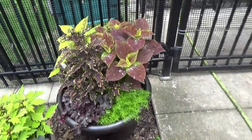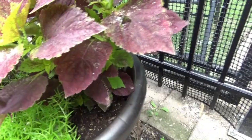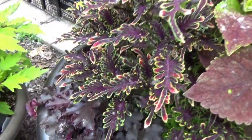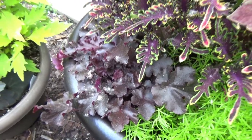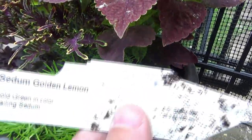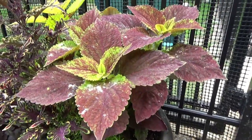And then in this container here I have my tags right here so I can get to them. This Coleus is a Kiwi Fern, and then I just put some more Melting Fire Coral Bells in there — more of my seeds. And then this right here is just a Sedum Golden Lemon. Alabama Sunset Coleus.